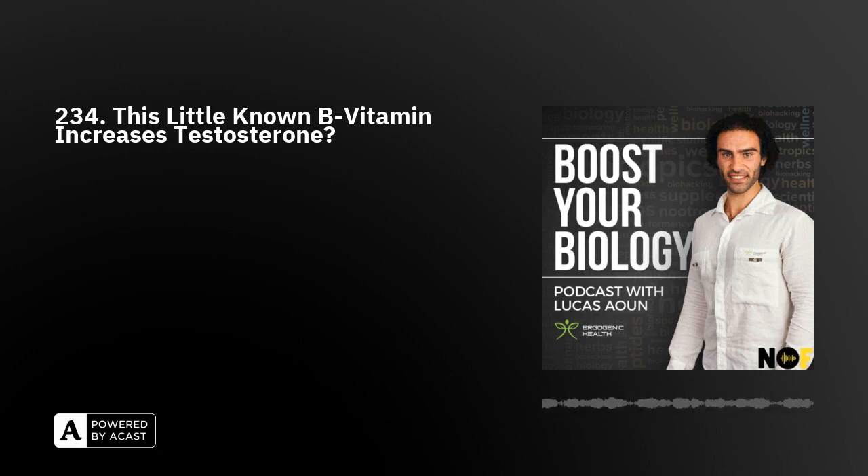My name is Lucas Owen. I uncover the most cutting-edge health information on the planet, ranging from hormones, nutrition, supplementation, fat loss, biohacking, longevity, wellness, and a whole lot more. Welcome to the Boost Your Biology podcast.